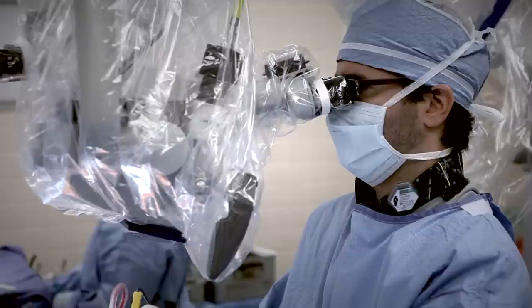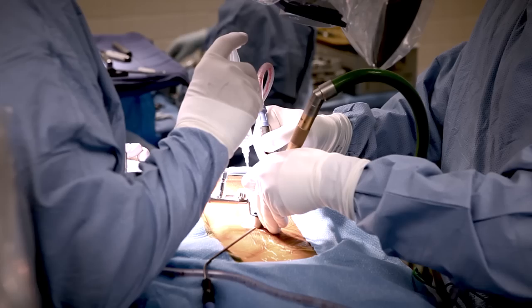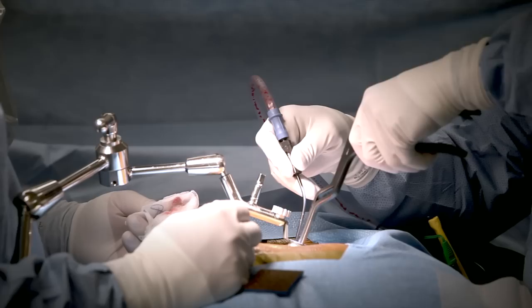Using a surgical microscope, Dr. Voyadzis then performs a laminectomy by removing the bony wall of the narrowed spinal canal. This is performed with a high-speed drill and a series of surgical instruments that are deployed through the working channel.